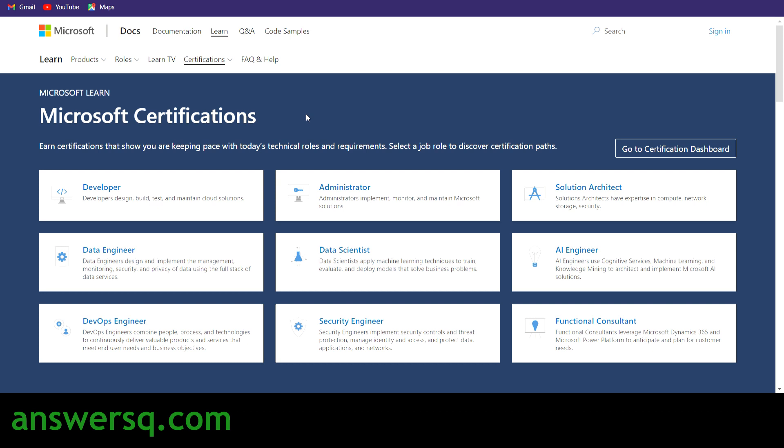Hi, welcome to Answers Q. In this video, we'll be seeing how to get Microsoft professional certifications for absolutely free of cost. Microsoft will give you all the training and all the necessary resources to prepare for these certifications for free, so you do not have to pay for the preparation or for the certification.